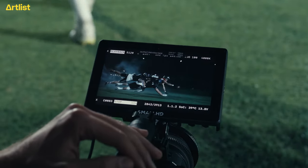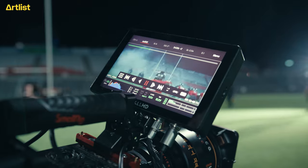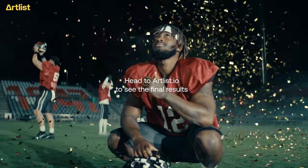Ahead of the most anticipated Sunday of American sports, we wanted to hook you up with the highest quality assets to seriously pump up your videos. If you're curious to see the final result, head over to artlist.io and check it out.